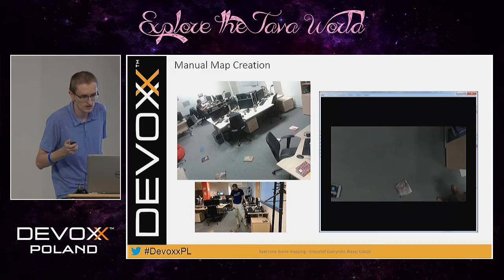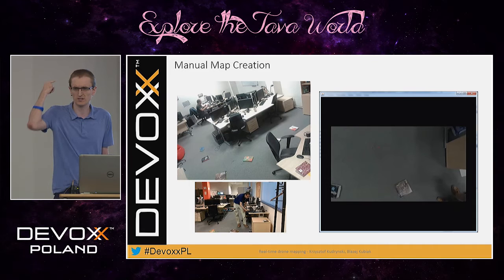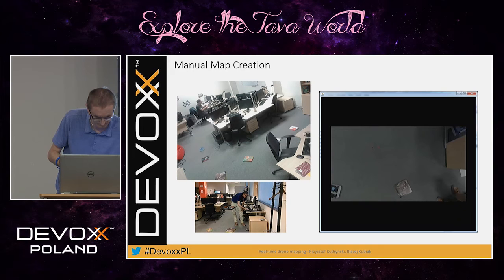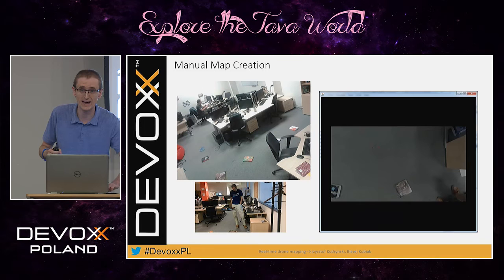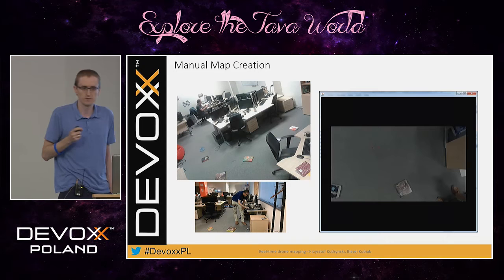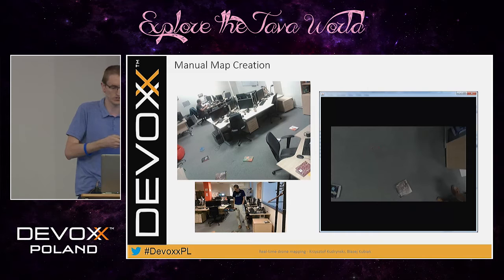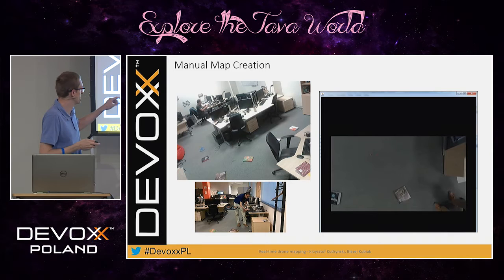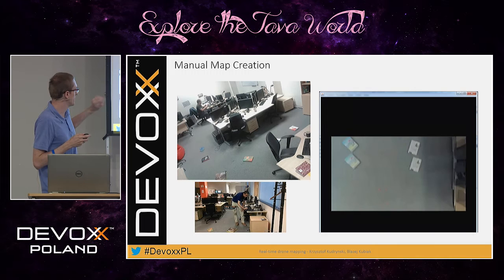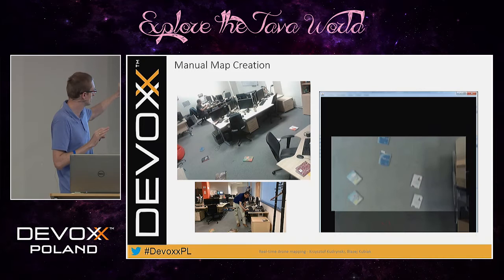After several weeks of work, we were able to capture undistorted video from our drone camera. We put some books in our office and started flying over them, trying to make the first map. The first software was a simple manual application in Java. You can browse through the frames, and when you find a nice frame, you can make it the map. Then you can continue browsing, rotating, shifting, and zooming in with the next frames so that the frames agree — adding more frames and rotating, creating the map.